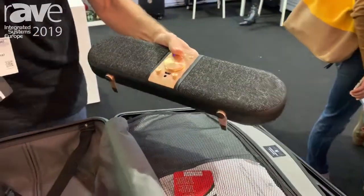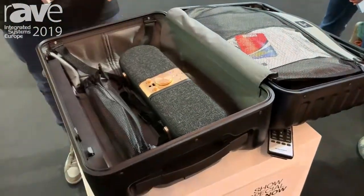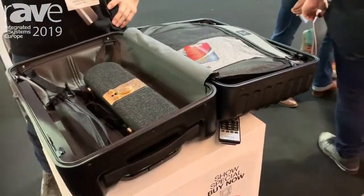It's water-resistant, you can charge your phone from it, and it's great to travel with. I've been traveling with it for a year and a half now.